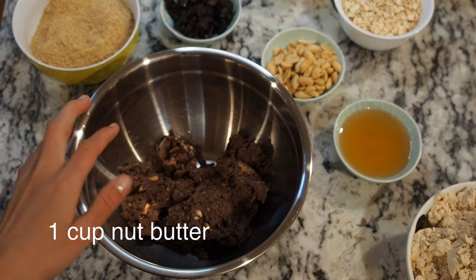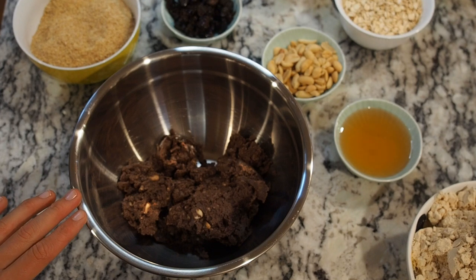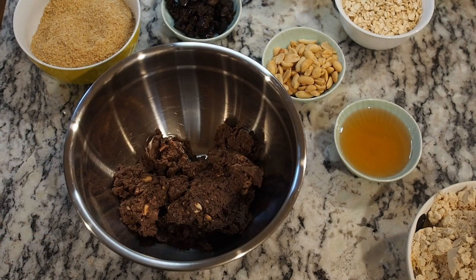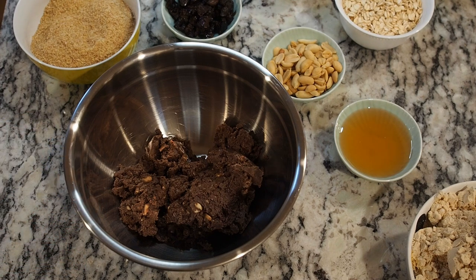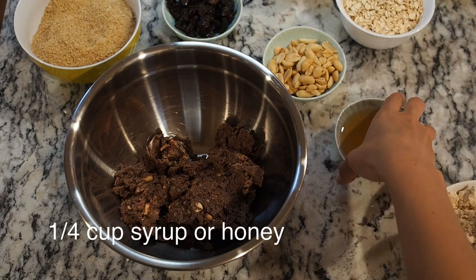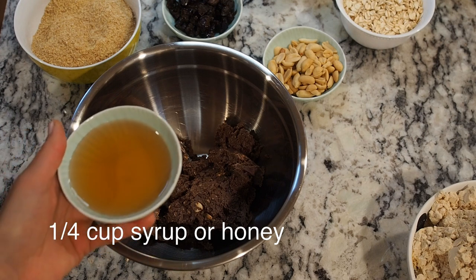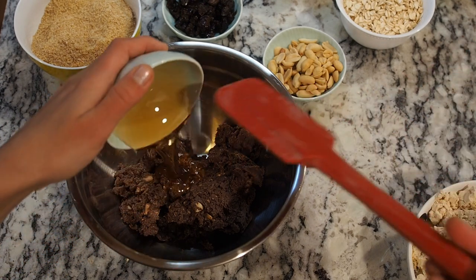We start with a cup of peanut butter. I made this peanut butter myself — I'm always working on new products and this is just one batch that didn't turn out so well. I'm also using a quarter cup of any kind of syrup. I don't know if I'll need more later on, but we'll see.